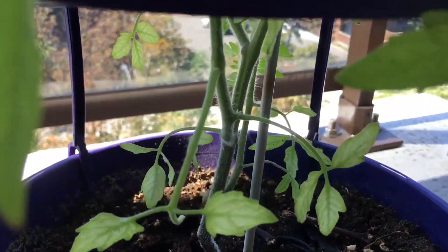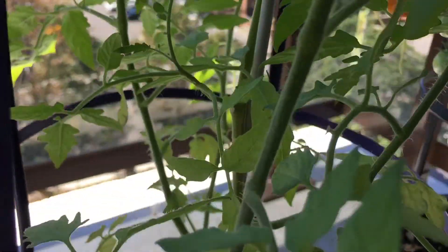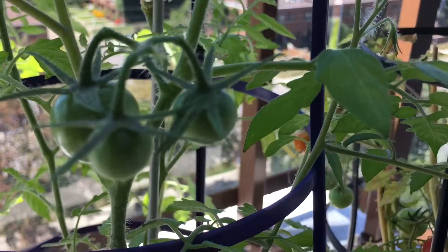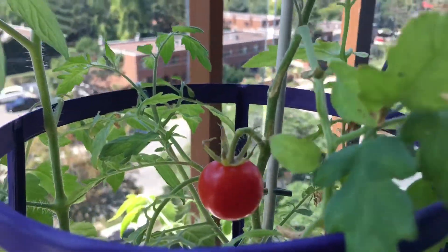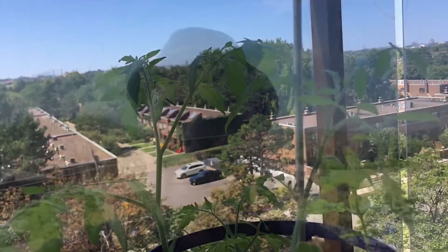Here's the tomato plant that I gave the banana water to — actually, they both got banana water. Some banana peels in this one as well. As you can see, this one is growing more tomatoes now. It just needed the extra nutrients. That one's ready to be picked, and we'll see how much more we get out of this plant.